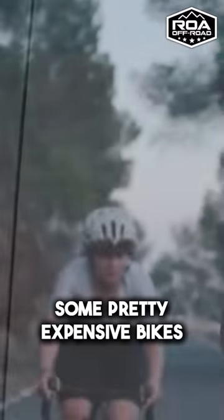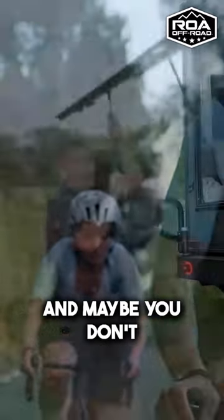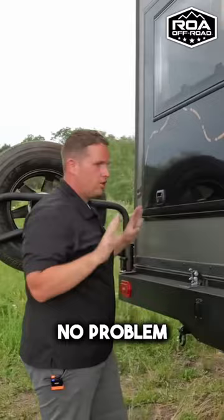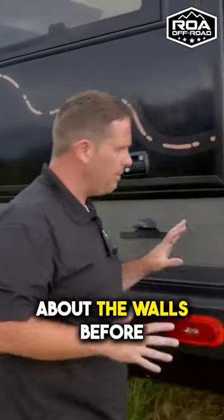People nowadays have some pretty expensive bikes, and maybe you don't want them outside getting rock chips on them — you can stash them inside, no problem. Now I want to talk a little bit about the walls before we go too far.